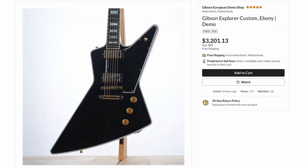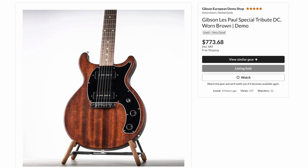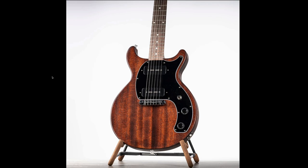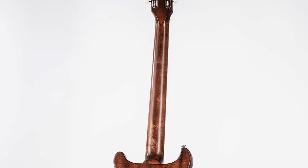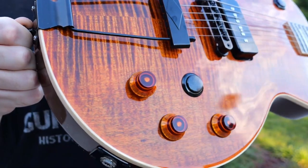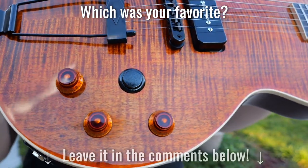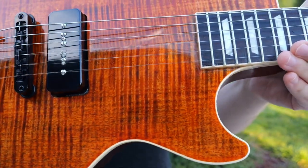On the European side, only two really worth talking about — they didn't upload much this week. A good deal on one of these Explorer Customs, and another one of these Special Tribute DCs for a decent price, with some pretty cool wood grain on the top, back, and neck — with the giant demo stamp. Alright troglodytes, I hope you enjoyed tonight's episode. Don't forget to like, comment, and subscribe, and we will catch you tomorrow on the next one. Take care.